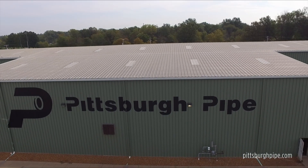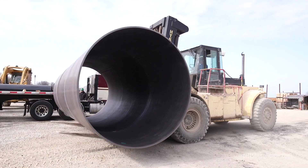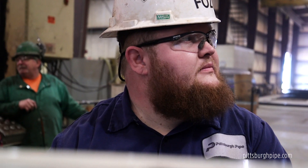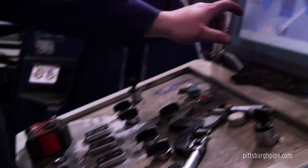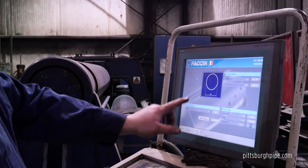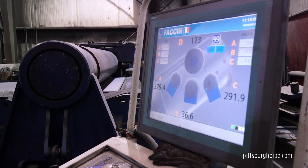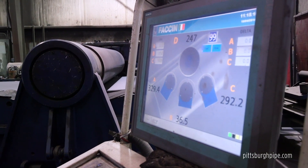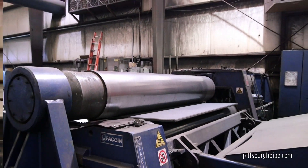Our manufacturing facility was designed to efficiently produce the high-quality, close-tolerance rolled and welded pipe that today's underground utility construction industry demands. Employing the latest technology and utilizing the craftsmanship our operations department developed over decades, Pittsburgh Pipe is proud to share with you our pipe making process. You'll see how we can deliver the best, most reliable steel casing pipe you'll find anywhere.